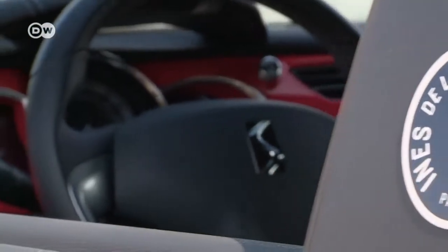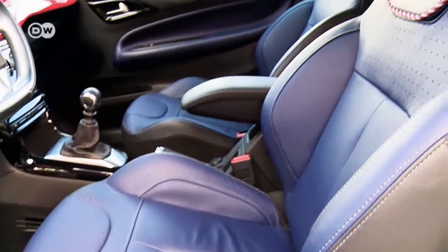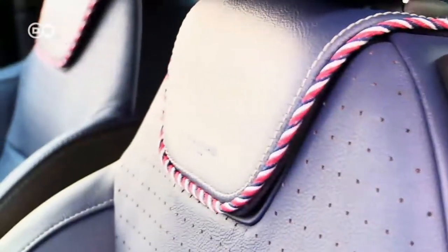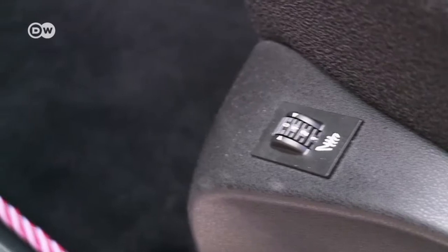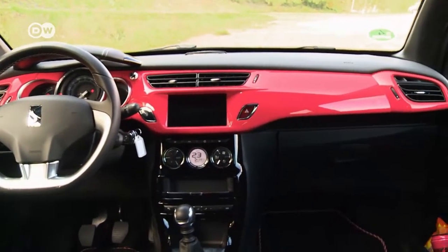The designer has left her signature on the interior as well. The granite blue, grained leather seats pick up on the three-color airmail theme. The carpet mats are edged with the same three-color cord. The bright red accent seen outside appears again for the entire length of the dashboard.